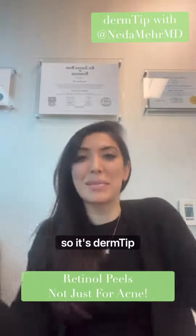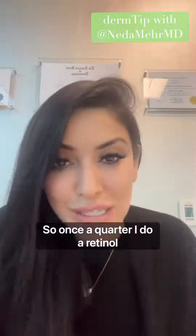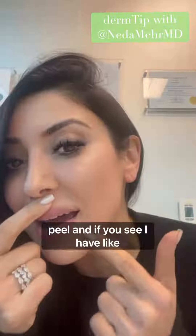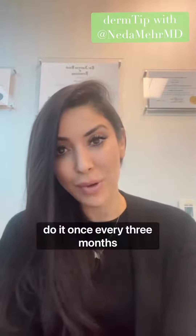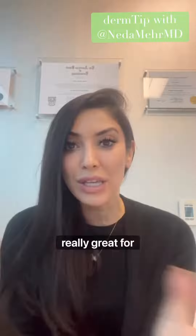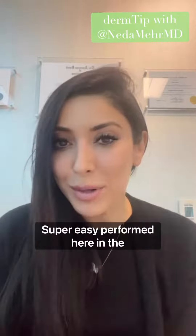Hey guys, so it's Derm Tip Tuesday. I wanted to follow up with you guys about this retinol peel that I'm doing. Once a quarter I do a retinol peel and if you see I have all this peeling around. Typically, you do it once every three months and it's really great for anti-aging. It just helps take like a layer of cellophane off. Super easy.